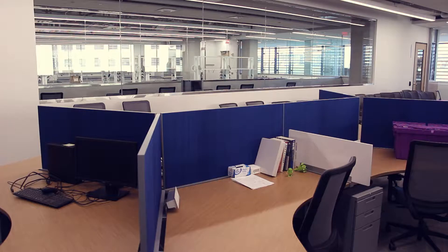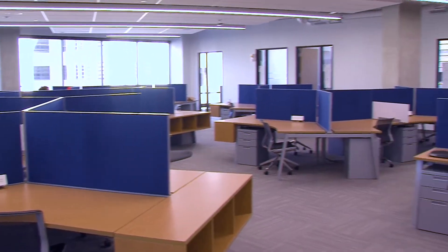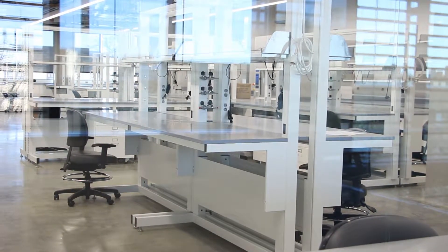The graduate student spaces here are large open spaces where it's easy for students to collaborate, and they're adjacent to the faculty offices in the background. It co-locates faculty members and students — if you're sitting at your desk, you can see into the lab. Everything is thoroughly integrated in this building.